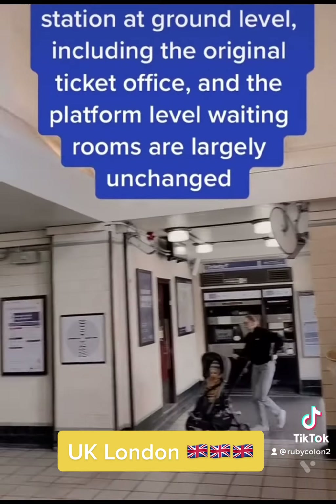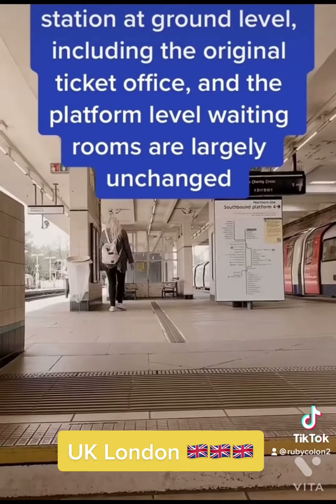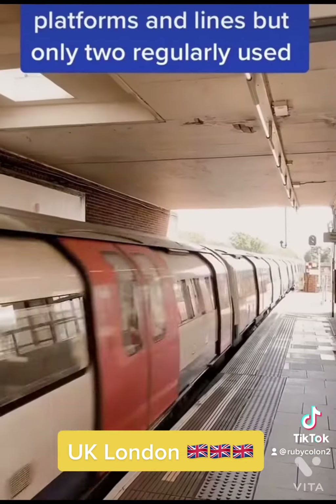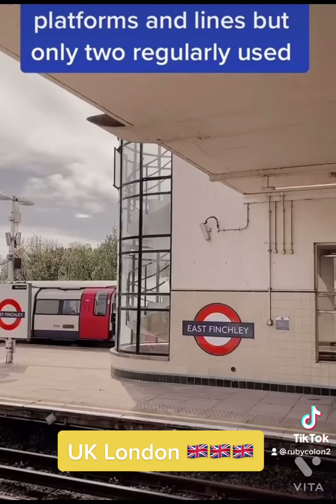The interior of the station at ground level, including the original ticket office, and the platform level waiting rooms are largely unchanged. The station has four platforms and lines, but only two are regularly used.